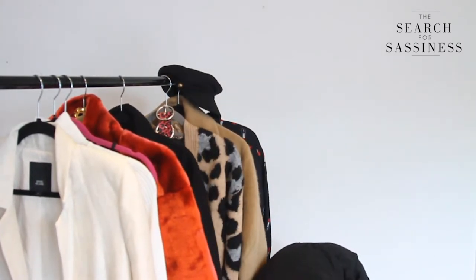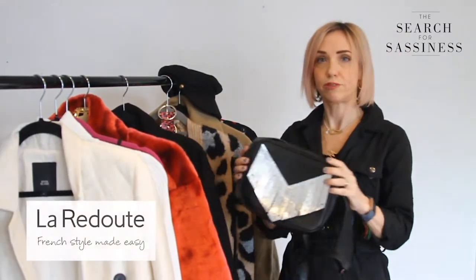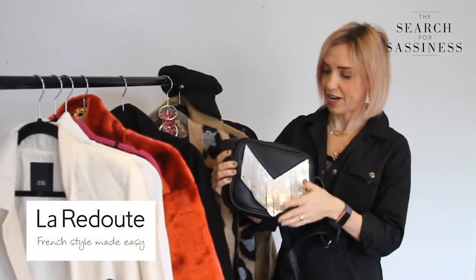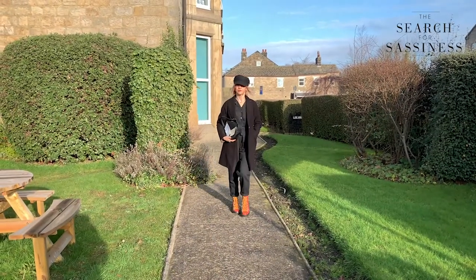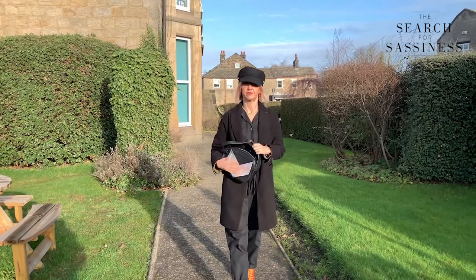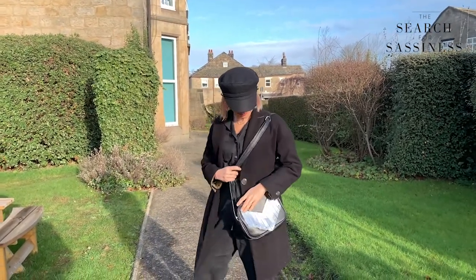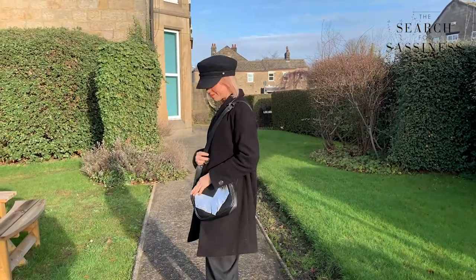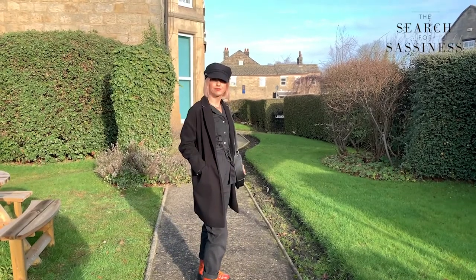And a bit of interest with a handbag like this with a silver detail — this one's from Laradoot and I really like the silver fringing on it. So: one boiler suit, six outfits.